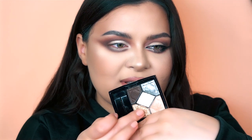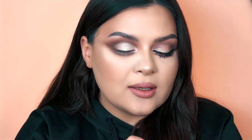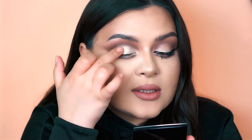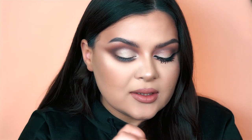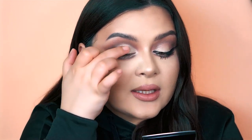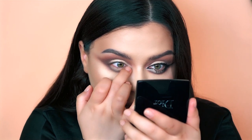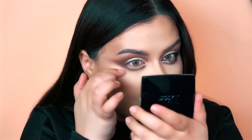Just to make things fun — this is completely optional — I'm going to add this golden foiled eyeshadow. It's not glitter, it's a foiled eyeshadow. I'm bringing just the softest amount of sparkly eyeshadow onto my lids.